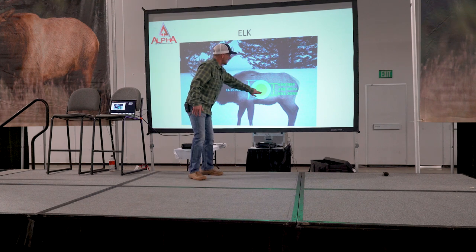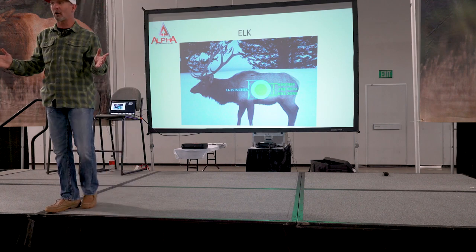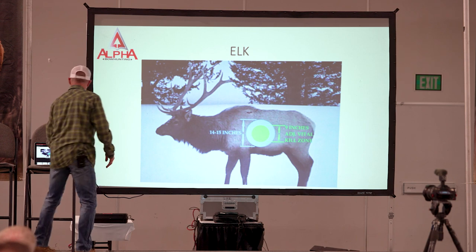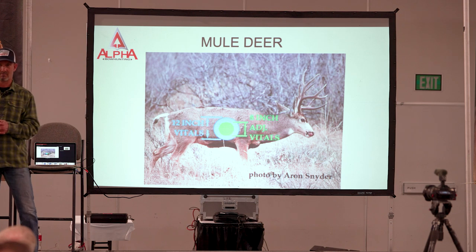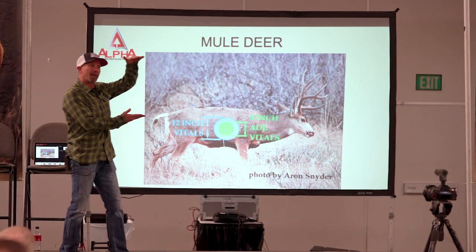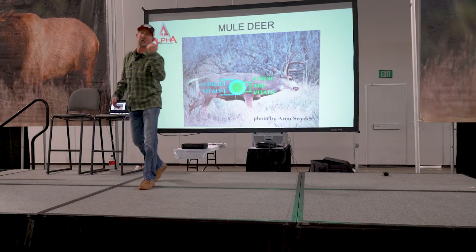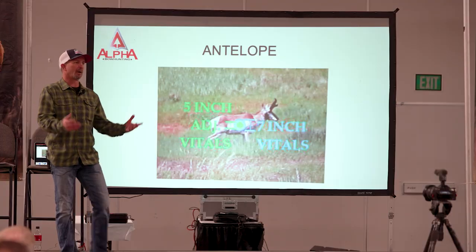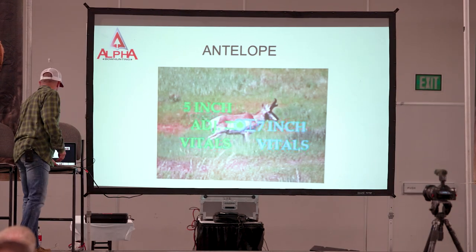So let's adjust this to a nine-inch vital area for elk. Mule deer — I'm going to adjust that down to eight inches. Our body cavity's not that 27 or 28 inches; it's probably 24. So if you take all factors, now we have an eight-inch adjusted vital range. An antelope — we're going to go even smaller. Let's say that's a five-inch adjusted.